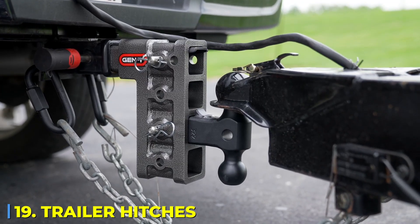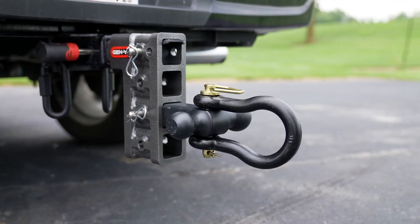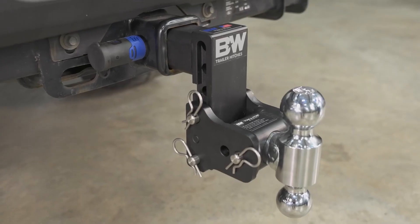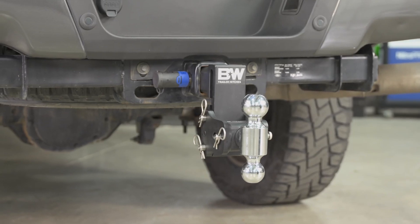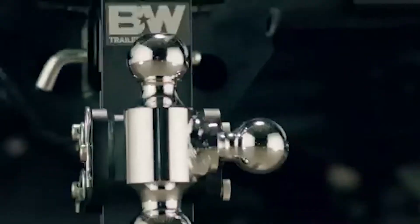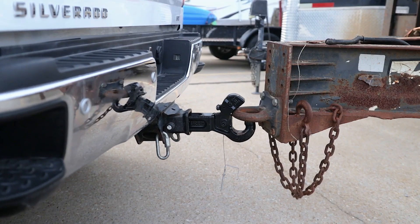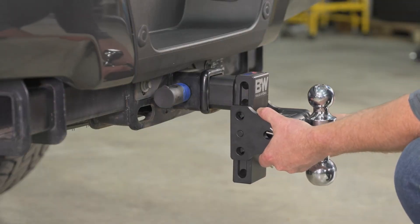Number 19: Trailer Hitches. What makes a truck a truck? Its ability to tow. And without a proper trailer hitch, you're not even scratching the surface of what your truck can do. Different classes, designs, and weight capacities determine just how much muscle your truck can flex. Fifth wheel hitches for heavy-duty semi-hauls, gooseneck hitches for farm and commercial use, and adjustable ball mounts for everyday towing — there's a perfect match for every job. Now with modern hitch technology, we're seeing smart towing systems that automatically adjust weight distribution, monitor trailer stability, and even help with backup alignment. Towing is no longer just about raw power — it's about smart control. Whether you're hauling construction equipment, livestock, or an entire house on wheels, the right hitch makes it seamless, safe, and efficient.